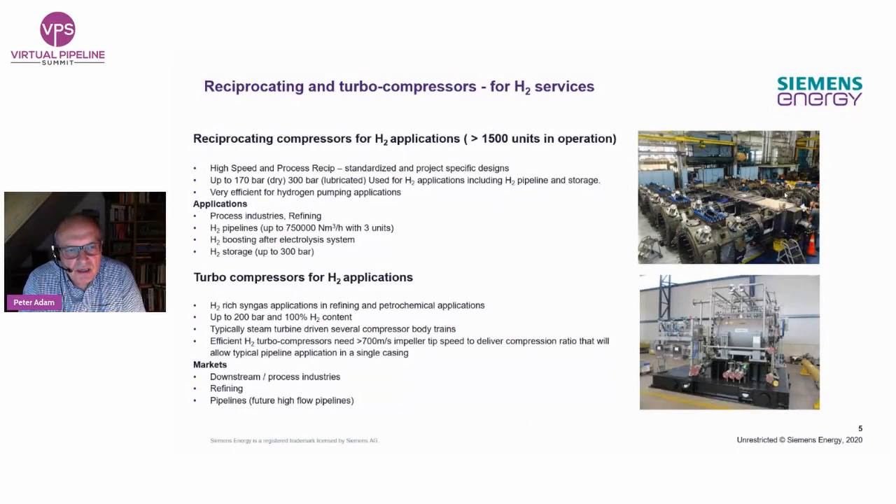Coming to compressor technology: reciprocating compressors are the machines of choice. We have roughly more than 1,500 units for hydrogen pumping in operation today, mainly pumping gray hydrogen in ammonia processes, refineries, and similar applications. When pumping hydrogen, we differentiate between dry compression without cylinder lubrication — required when the gas is used for fuel cell operations, to avoid oil particle contamination — and lubricated compression, which can achieve higher pressures. Standards on hydrogen pipeline gas quality do not yet fully exist. But it's fair to say this is a mature technology immediately available if action is needed today.